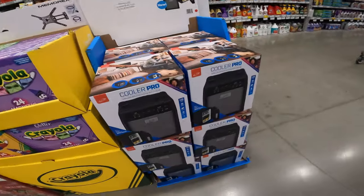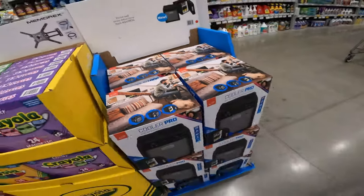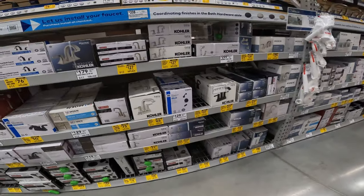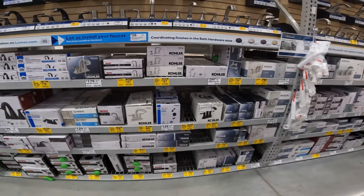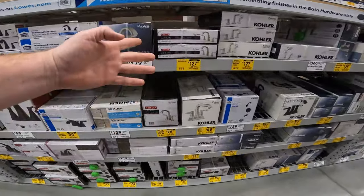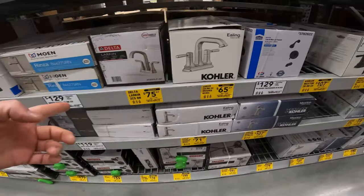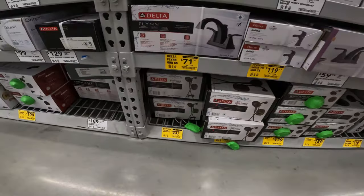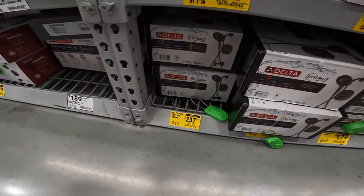I wonder how much this thing is — wireless speaker with built-in cooler. That'd just be nice for the barn. Yeah, all of this is on clearance. We had covered this before and had no audio of it, but $119 to $76, $159 to $127, $109 to $65. So many drops and discounts: $59 to $50, $119 to $71.